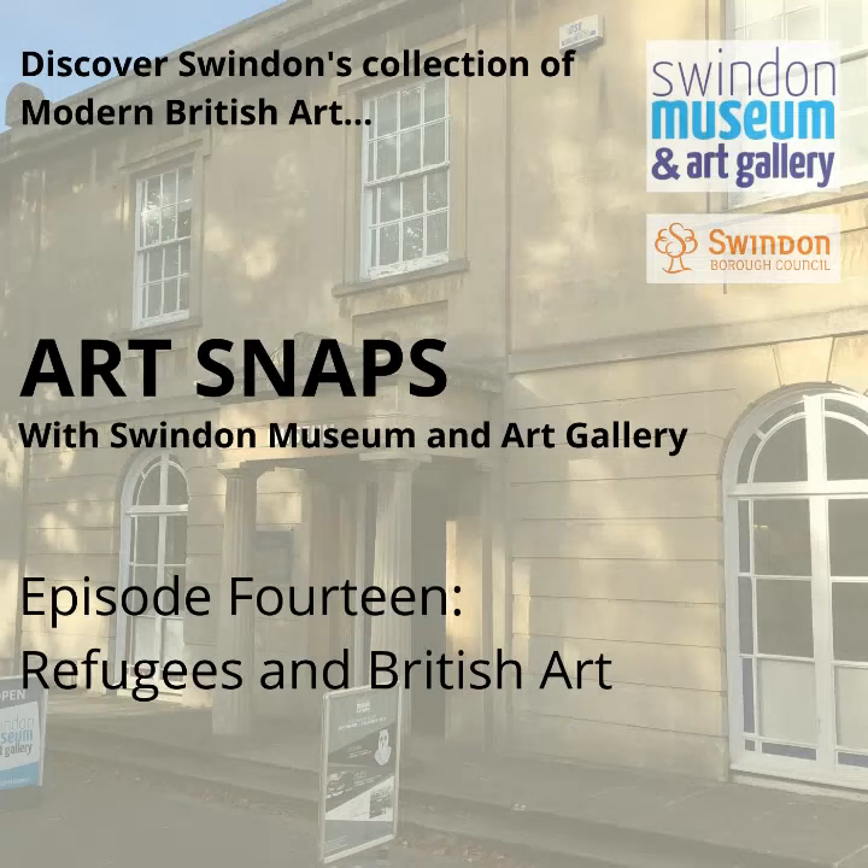Hello and welcome to episode 14 of Art Snaps. Thank you for joining me wherever you are in the world. I'm Katie and I'm lucky to work at Swindon Museum and Art Gallery, which has a gorgeous collection of modern British art. In every episode of Art Snaps, I've been exploring a few pieces from the collection whilst we're unable to visit Swindon Museum and Art Gallery during lockdown.